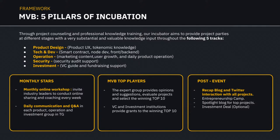The MVB program promotes five pillars of incubation. First, product design — proper product UX and tokenomics knowledge make a product user-friendly and need-fitting. Second, technical expertise and development skills in this technologically advanced ecosystem. Third, operations — marketing, content, user growth, and daily product operations. Fourth, security — as mentioned earlier. Fifth, investments — VC guidance, and fundraising support.